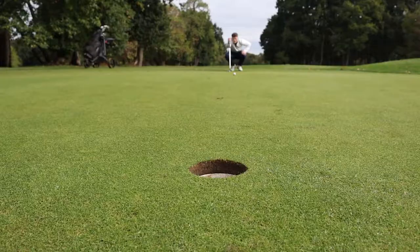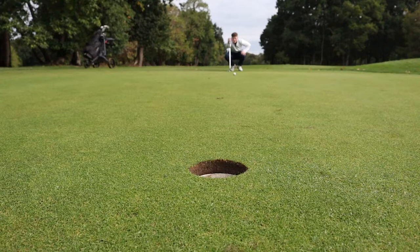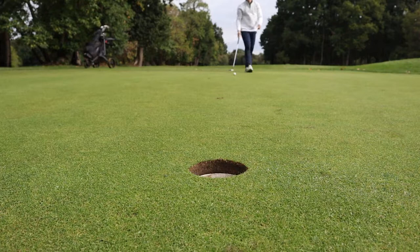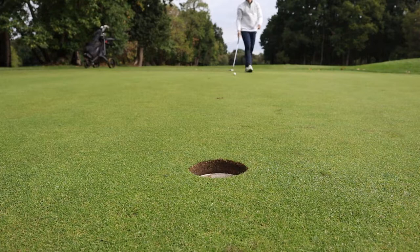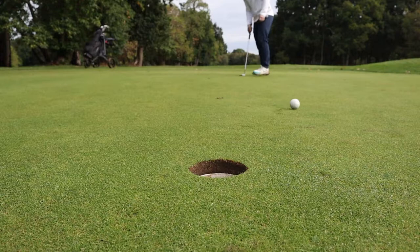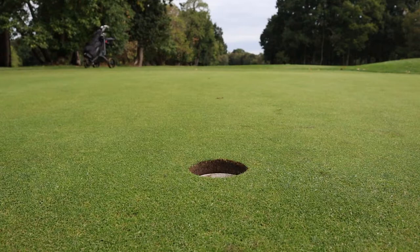That should be pretty close. We've just pitched at the front here, left ourselves a good 12–15 foot putt for birdie. It's fairly straight — may be just left edge. Not bad for speed, just wrong line. Nice tap-in par to get us back on track.